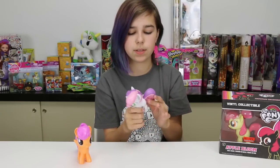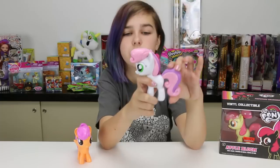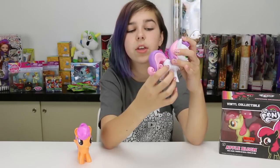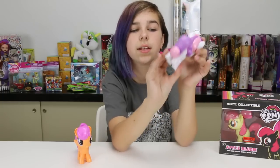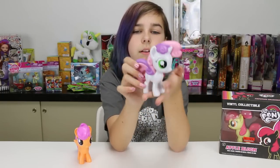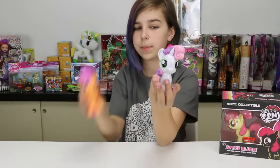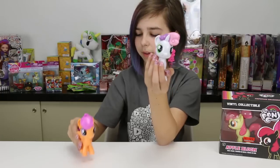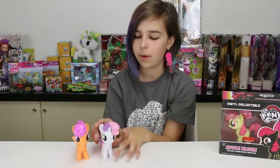I love the Cutie Mark Crusaders. Sweetie Belle has a very big tail — they all have really big tails. Of course she doesn't have a cutie mark either, so she has blank flanks on each side. Oh my gosh, I'm like freaking out with cuteness!